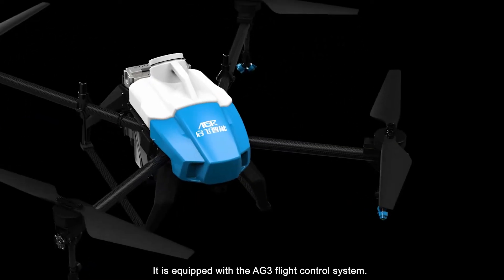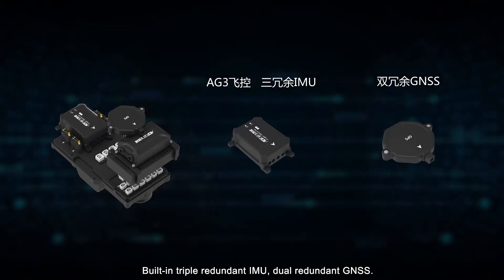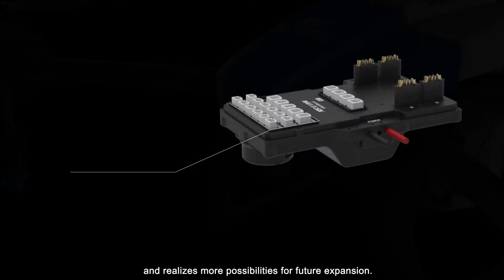It is equipped with the AG3 Flight Control System, built-in triple-redundant IMU and dual-redundant GNSS to ensure stability and reliable flight. The integrated mainboard meets the requirements for plant protection and realizes more possibilities for future expansion.